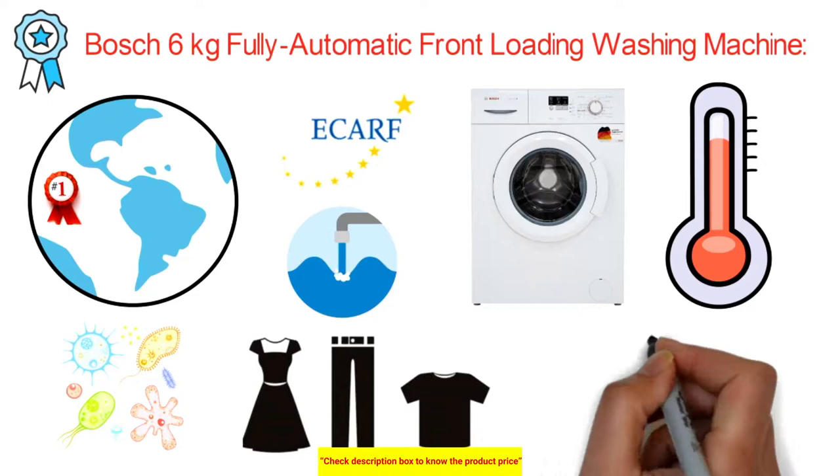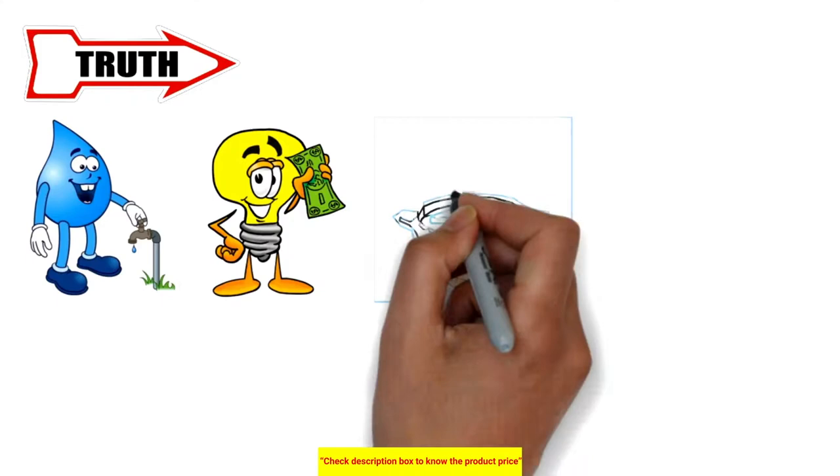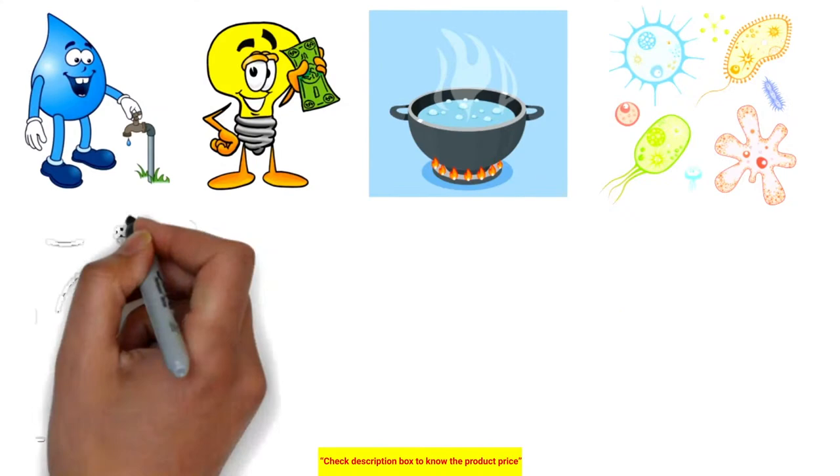A smart feature modifies the level of water by detecting the amount of load, which diminishes water consumption and thereby reduces energy use. It also utilizes boiling water to expel detergent residue and microorganisms formed inside the wash drum, expanding the life of the machine and giving you an ideal washing experience.